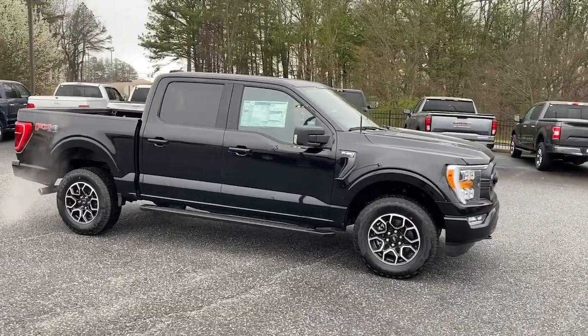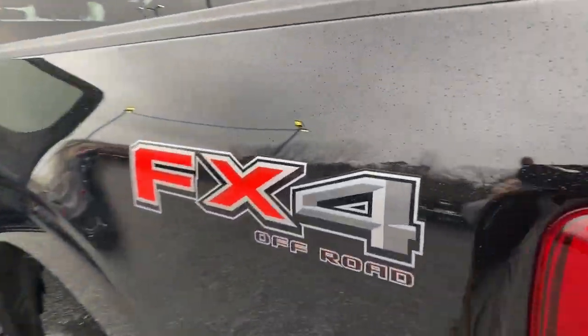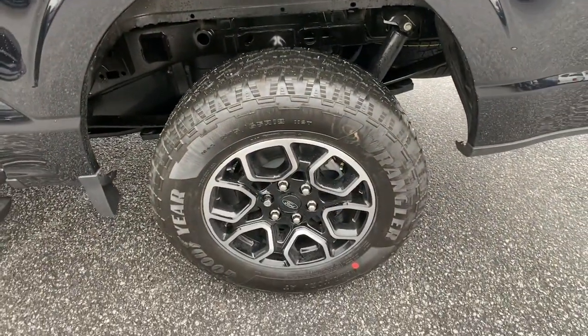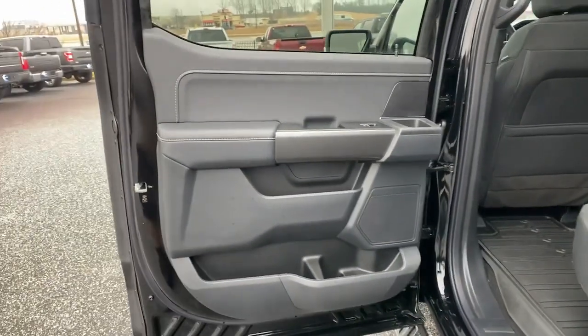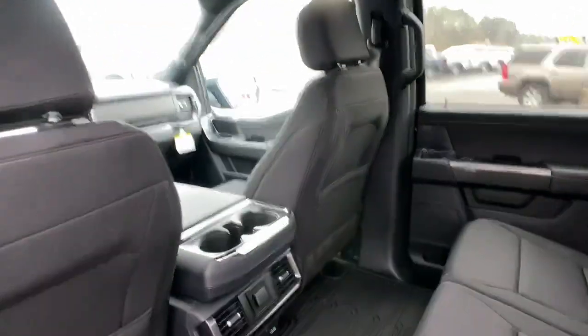The following are some of this vehicle's highlighted options: keyless entry, 4x4, fog lamps, satellite radio, backup camera, chrome wheels, heated mirrors, remote engine start, blind spot monitor, and Bluetooth connection.